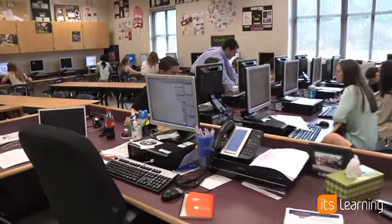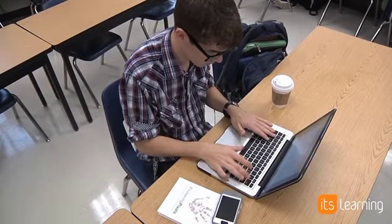The kids are very engaged — with a warm-up, the discussion, their assignments, whatever they're working on, they're immediately engaged. It's Learning gives every student a voice, which is wonderful.